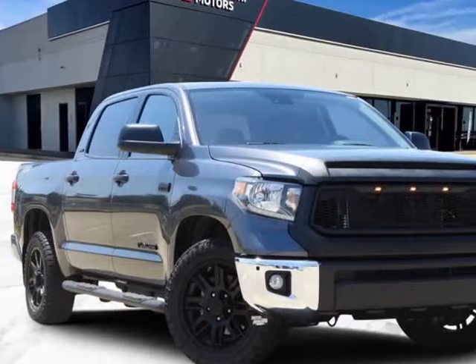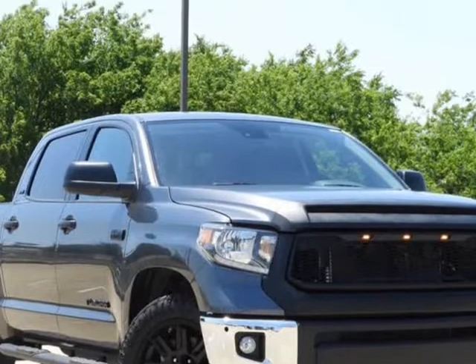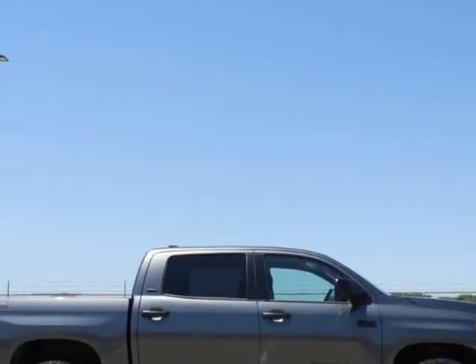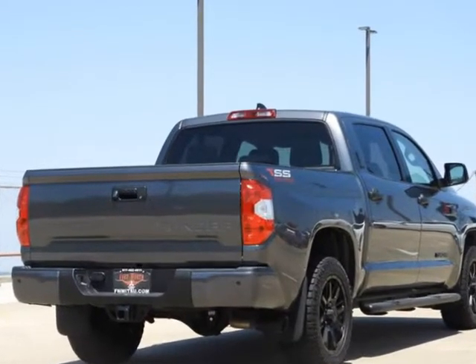This 2021 Toyota Tundra is brought to you by Castaneda Motors. Features include: Backup Camera, Premium Sound, Bluetooth, Heated Seats, Alloy Wheels, Accident Free. SR5 Package, Tundra SR5.